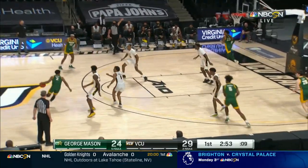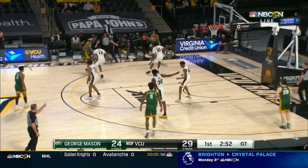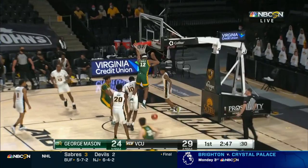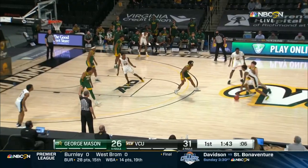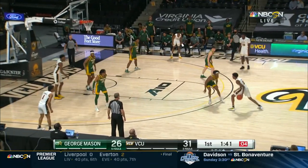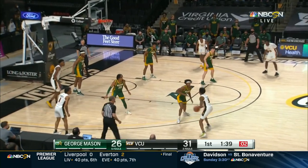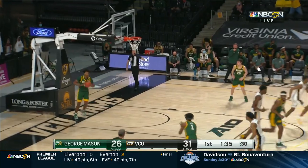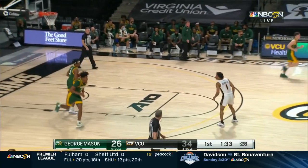13th nationally. And Dave Paulson always tells his guys: let's pass up a good shot to get a great one — that's an example right there. This is a slow-tempo game, which really is a favor to the defense. What a finish — a step-back three-pointer from Bones Highland.